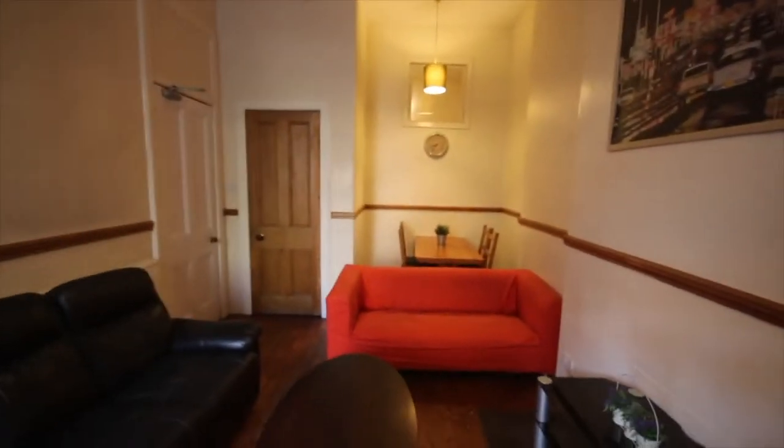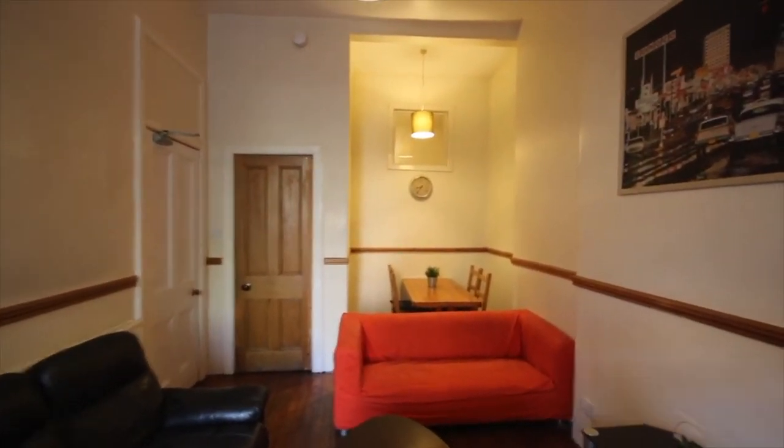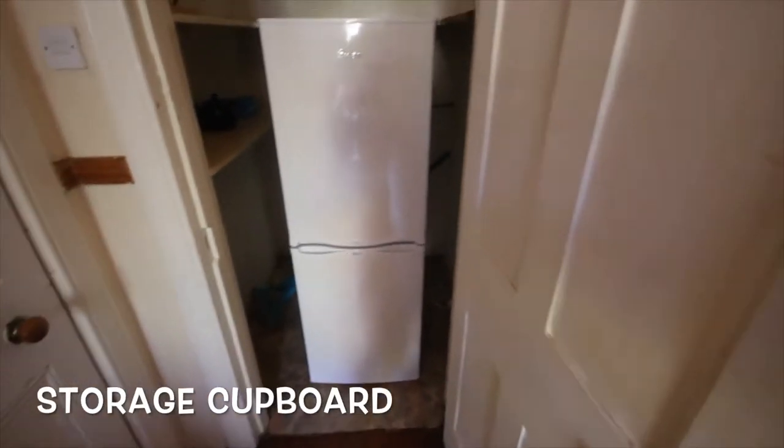This room also has the traditional shutters allowing for darkness in the summer months, which are so bright. There's also a bookshelf for books or odds and ends. At the end of the room there's another storage cupboard where the fridge freezer is housed, along with a number of shelves for food and other items.